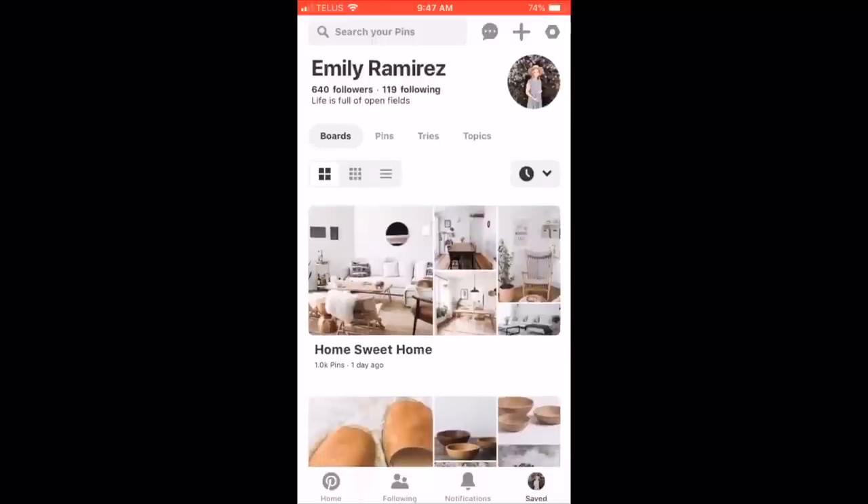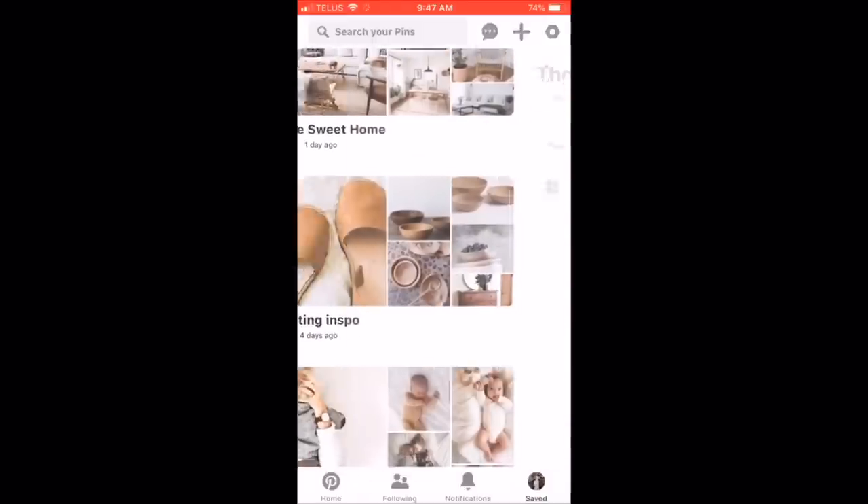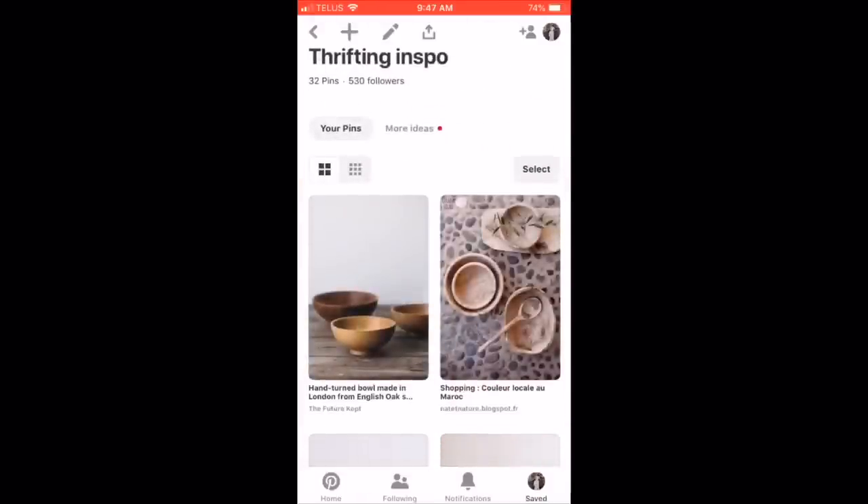Before I show you guys my Pinterest, if you're not already, feel free to follow me on Instagram at emilyfaiths22. Hop on Pinterest and let me show you guys just a few pins that I pinned, and then we're going to go to the thrift store and look for these things. I am jumping on my phone to my Pinterest, which I will link down below for you.